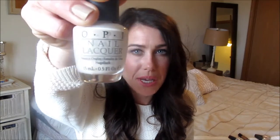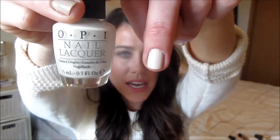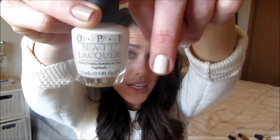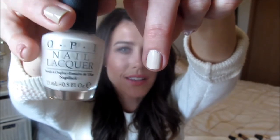The next one from OPI is My Vampire is Buff. I think it might have been from last year's spring collection. It is a really creamy bony color — kind of like a bone color. It's not stark white but it's not creamy yellow either. It's really awesome. As you can see it's really opaque with one coat. I love this polish, it's so pretty, and it's a great nude.